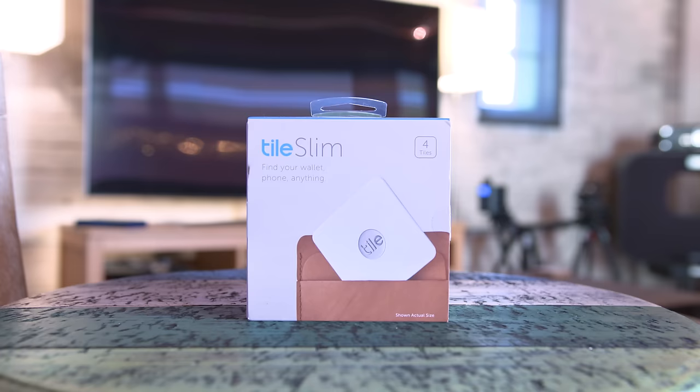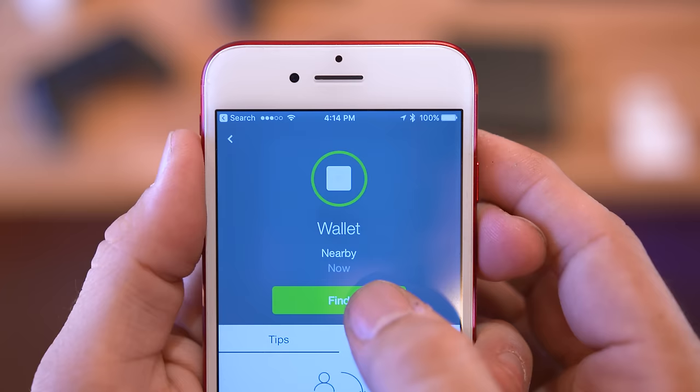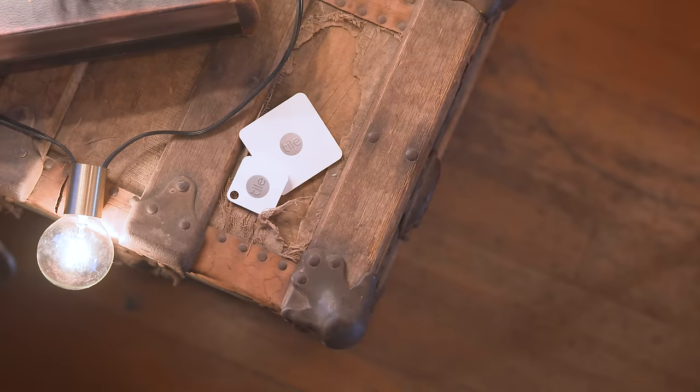The Tile Slim is a little different — it's slimmer and wider but accomplishes the same thing. I personally like to keep one in my wallet all the time because I always end up misplacing it. You can pick up a Tile Mate or Tile Slim for $25 or $30 respectively for a one pack, but if you want a four pack you can get a better deal, and I will leave all those links below in the description.